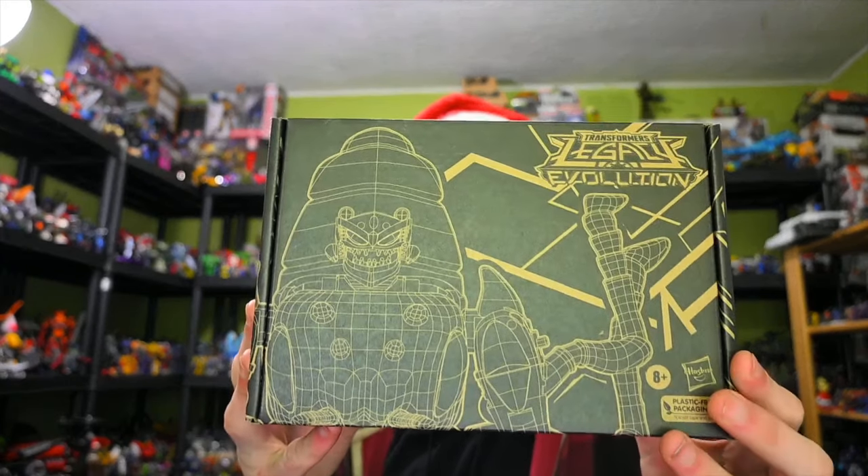Moving on, we also have the Legacy Selects Antagony figure. So yeah, another Inferno repaint — I like the Inferno mold, so that will go nicely with those.